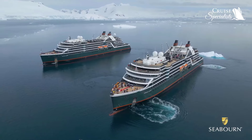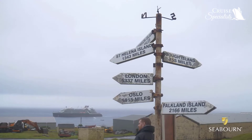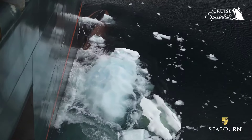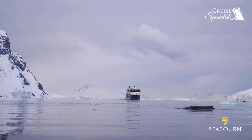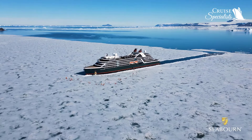Luxury expedition adventure is really where there's no compromise between the two. We have this beautiful platform in the Seabourn Venture and Seabourn Pursuit, and yet they were purpose-built to go into these incredibly remote locales. The expedition ship is a PC-6 vessel, which means it's very capable of operating in the polar regions in ice conditions up to 1.2 meters — or 4 feet — thick.